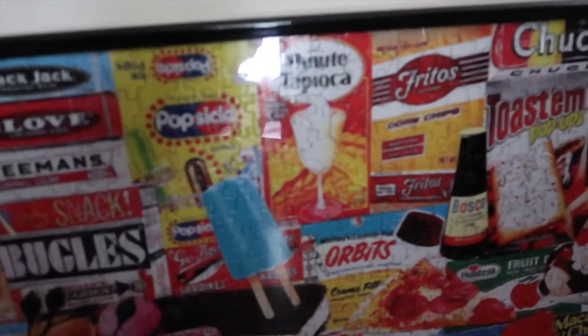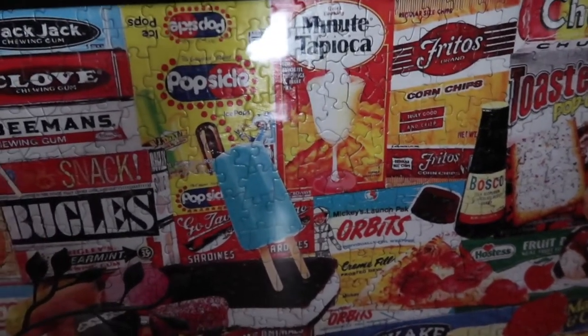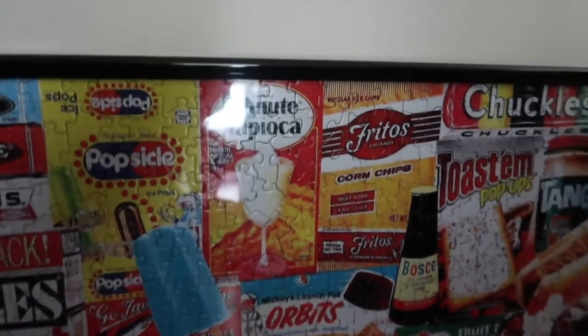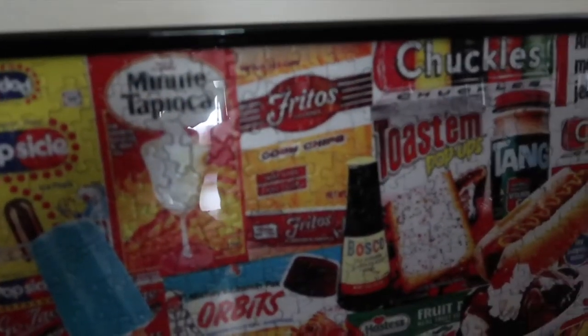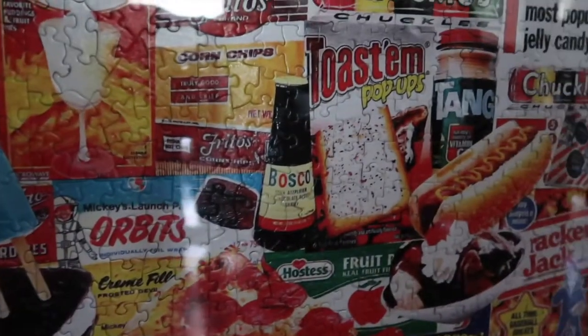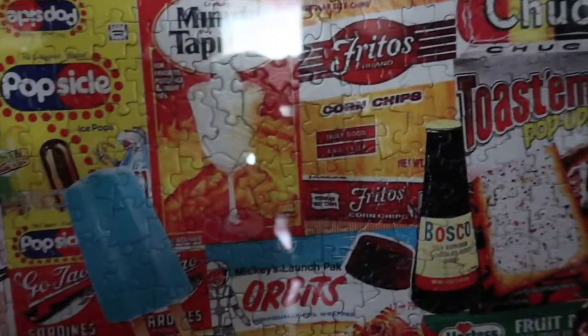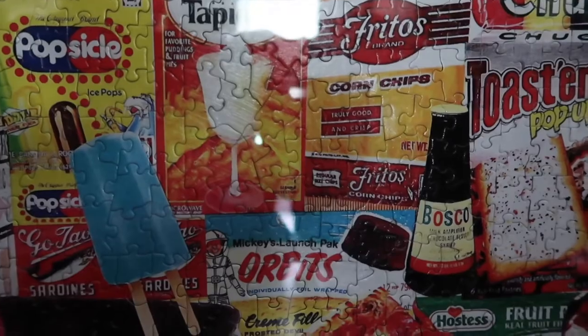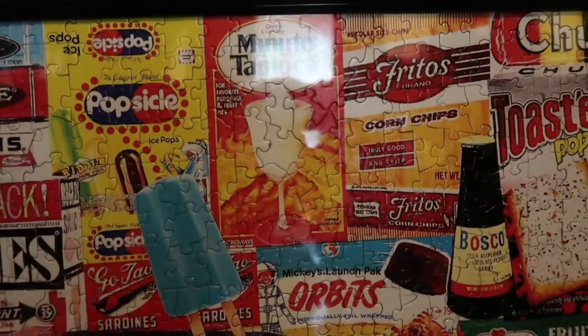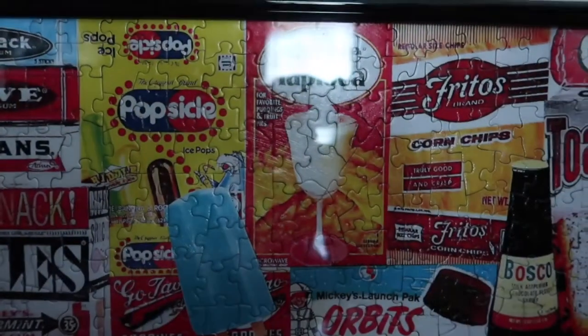Now this one down here on the bottom — let me pull it out without messing it up. This puzzle right here is about the things I've eaten. I don't see a title on the puzzle, but it's pretty awesome. I don't know how you can see it in the dark — it doesn't say anything. I don't know where the box is.